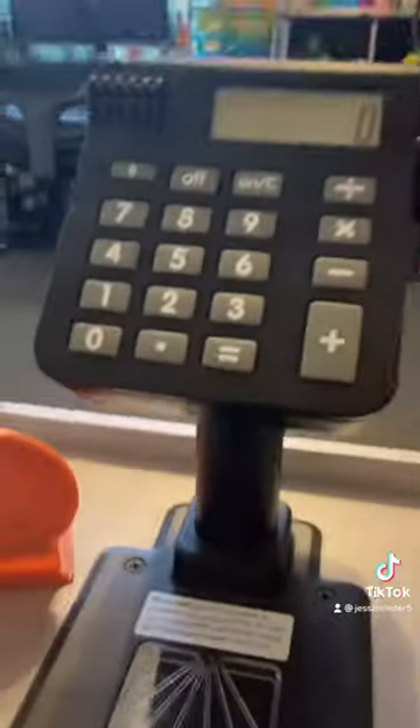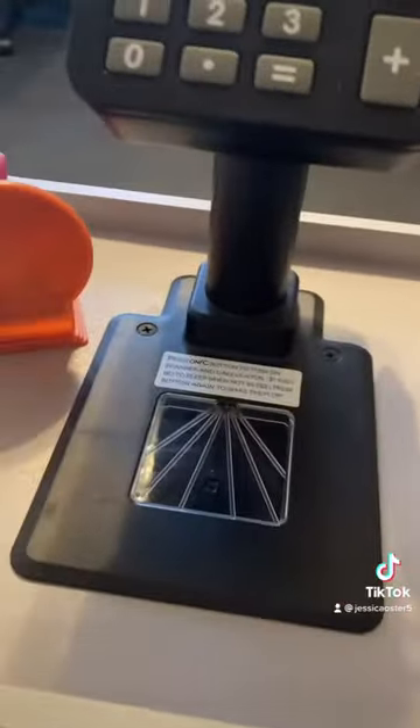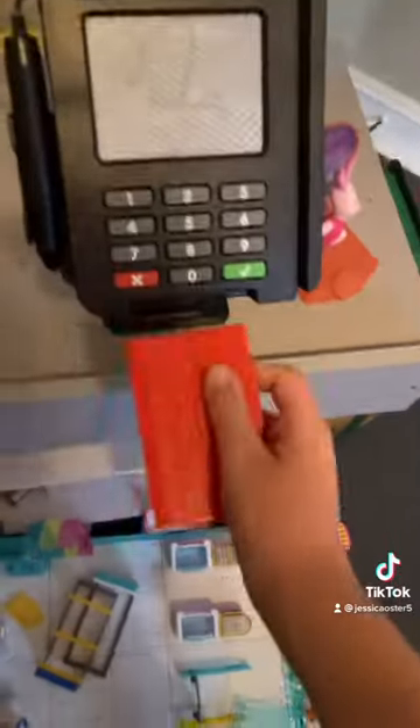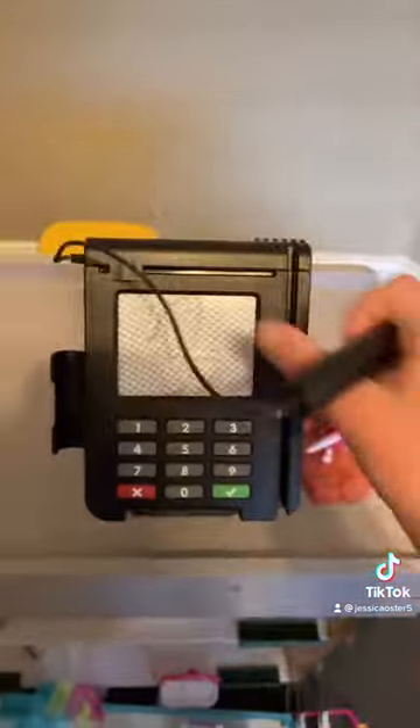Okay, so the total will be seventy dollars and 38 cents. Can you please take your card out? Okay, I guess I just have to do this.